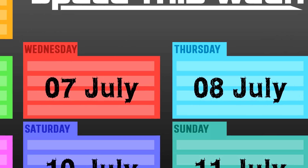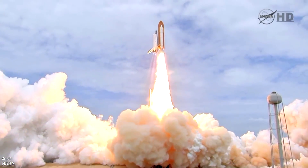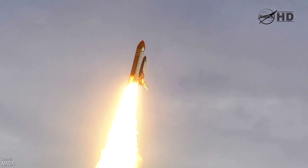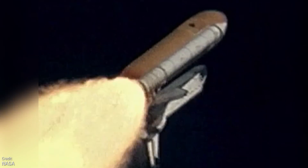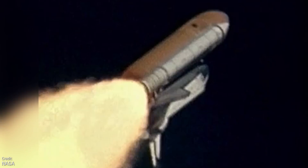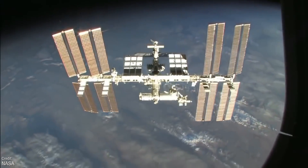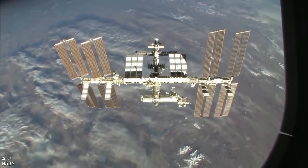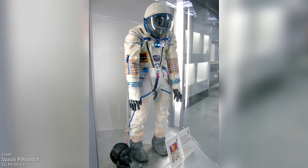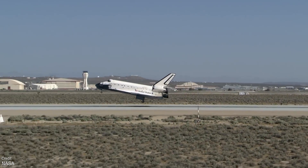On the 8th of July 2011, Space Shuttle Atlantis launched on mission STS-135, which would be not only its final flight but also the last shuttle launch ever. Atlantis delivered supplies and equipment to the ISS, crewed by just four astronauts rather than the usual six or seven. This was because if the shuttle were damaged on launch such that re-entry was impossible, there were no other shuttles available to rescue the crew. Therefore the crew was reduced to four so they could seek refuge on the ISS and return to Earth one at a time over about a year on Russian Soyuz capsules. All crew members launched with Russian Sokol spacesuits and Soyuz seat liners, but luckily none of this was needed, and the shuttle landed safely on the 21st of July.